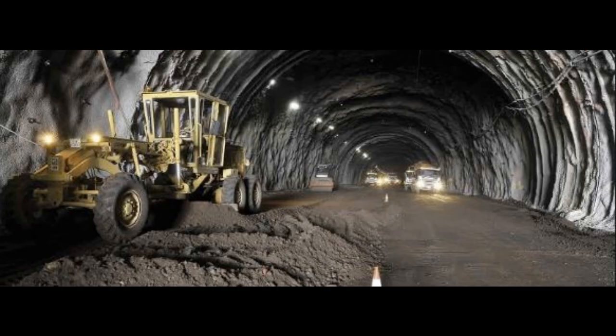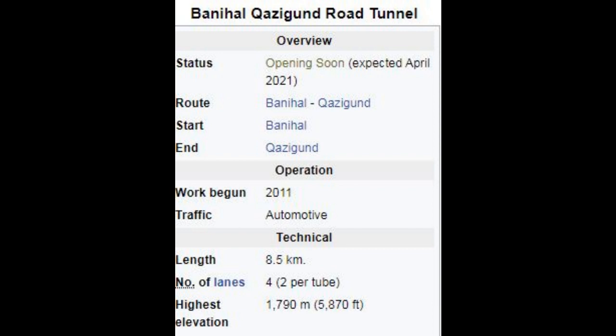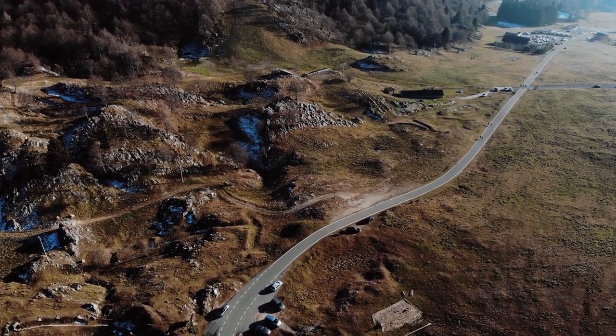As of May 2016, 7.2 kilometers of the 8.5 kilometer tunnel had been excavated. As of February 2017, tunnel excavation was close to completion. By February 2018, boring work on one tunnel was completed, and by May 2018, boring of the entire 8.5 kilometer tunnel was completed on 20 May 2018.